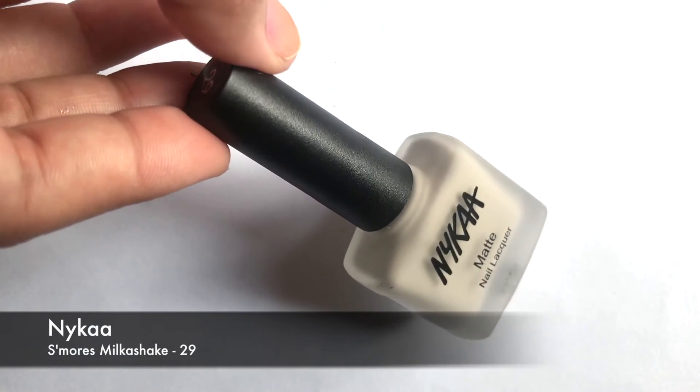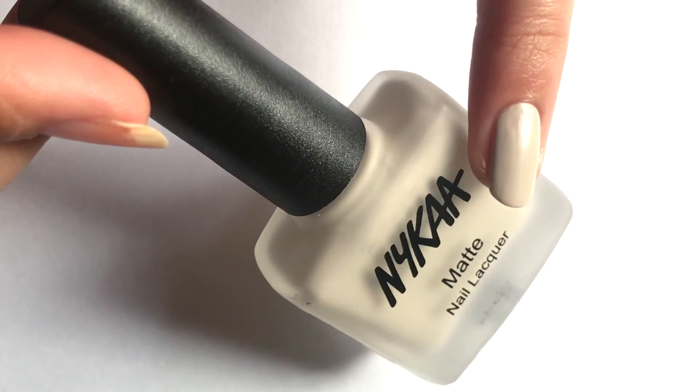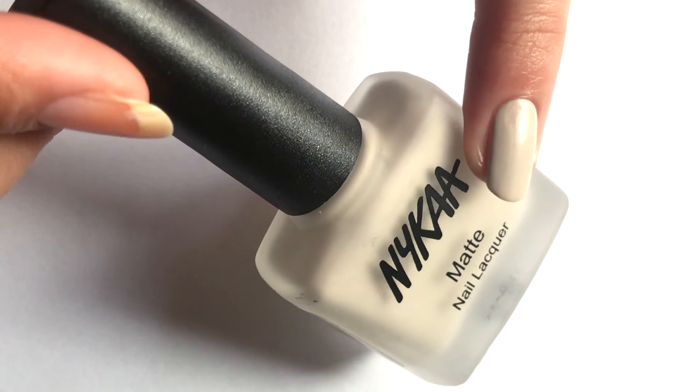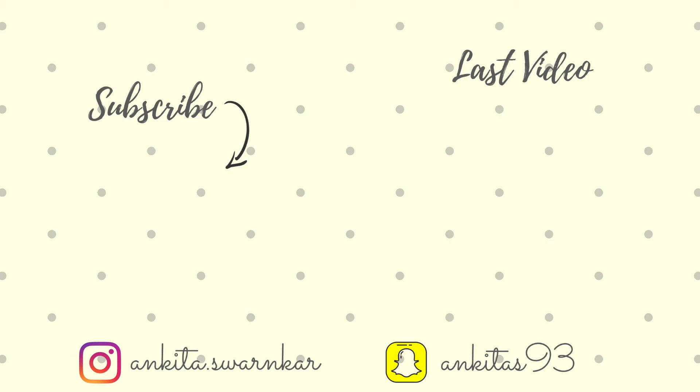Last but not least is Naika's Smog's Milkshake, a very pretty off-white matte shade and a perfect white shade for winter. So these were my top 15 nail polishes for winter — I hope you liked the video! Comment down below your favorite of all 15, don't forget to like, share, and subscribe to my channel, and I'll see you next time, bye!